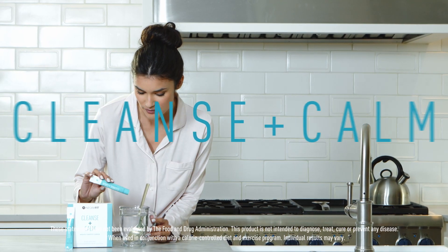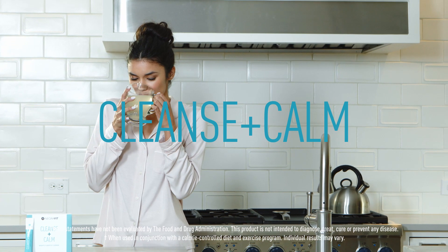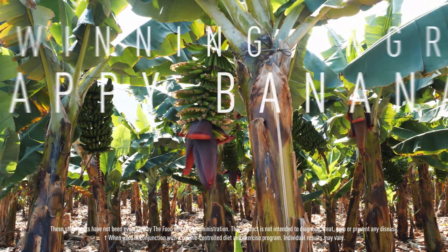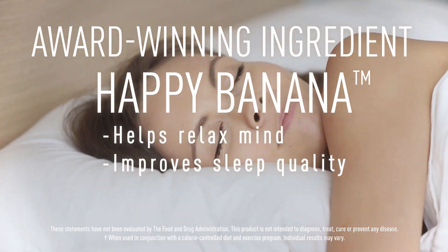In the evening, before bed, mix our Cleanse Plus Calm into your water or sleep time tea. Our proprietary Calm Cleanse Blend includes a collection of greens that help your body rid itself of harmful toxins while supporting your metabolism overnight. Meanwhile, the award-winning ingredient Happy Banana helps you have a calm mind and restful sleep.